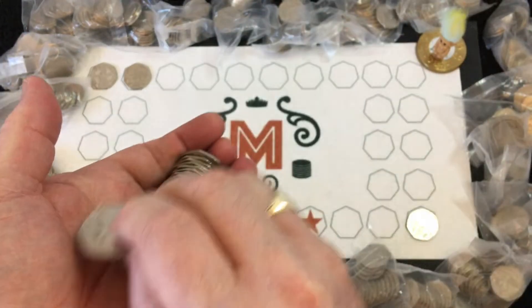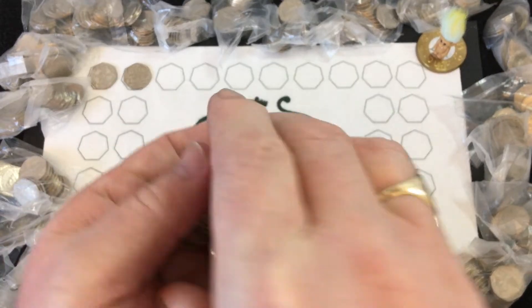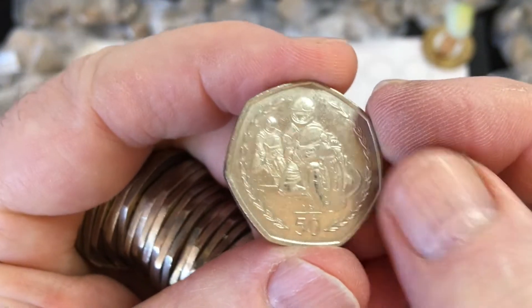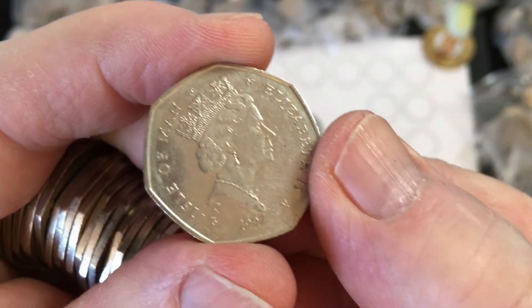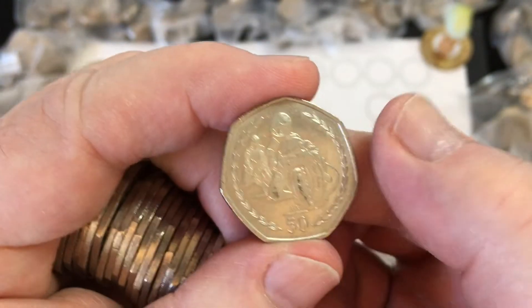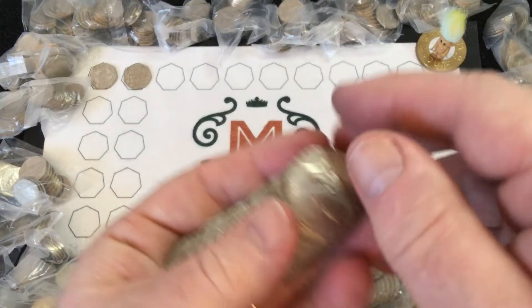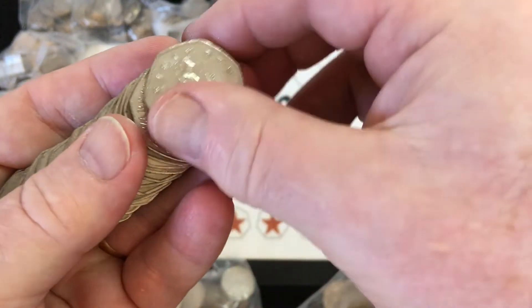I've got a TT coin — I just spotted that right at the top. Hopefully it's not a '97 — nice to get a '98. Unfortunately, that is a '97. Oh well, so that's two TT coins found in consecutive hunts.